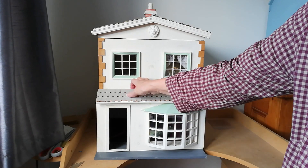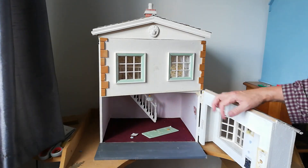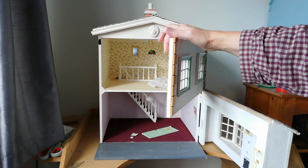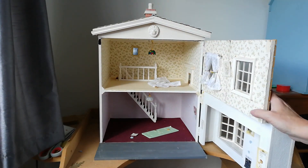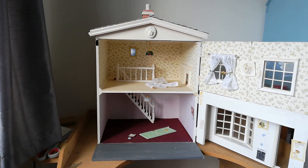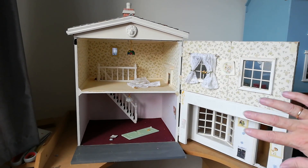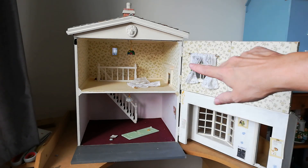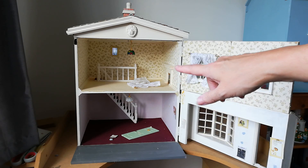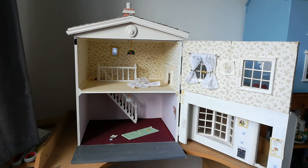When you open it up, it actually opens up separately. This was held in place with velcro but that's just pulled off the wallpaper. Inside you've got a nice little upstairs area that we can use for a stock room and somewhere for the shopkeeper to hang out, and downstairs you've got that nice little space to make a shop.